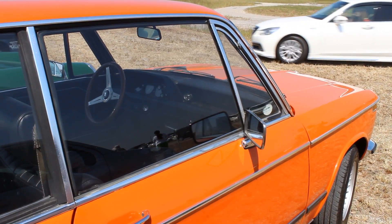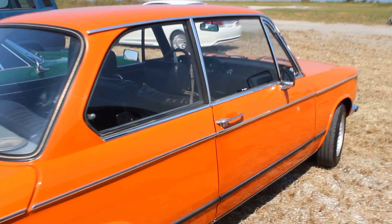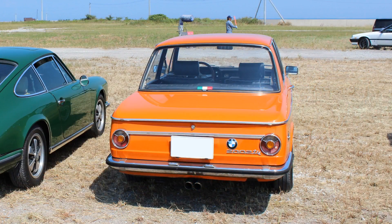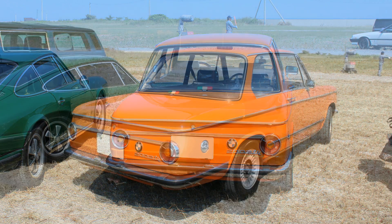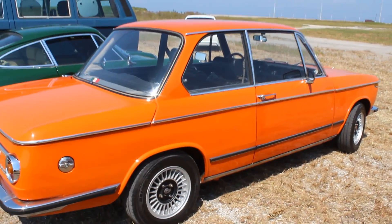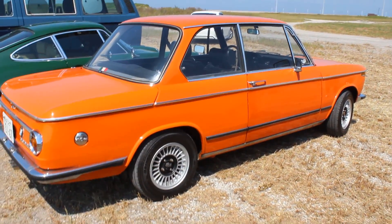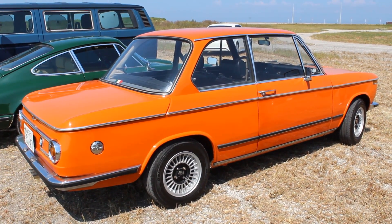Two 2002s. I parked at this car show and an orange one was there, badged as a TII. Now I know this is the high performance version, and I don't know much else about them — I should confess that. Is it real? Is it not? I don't know. It could be just a badge. Let's not dwell on that.